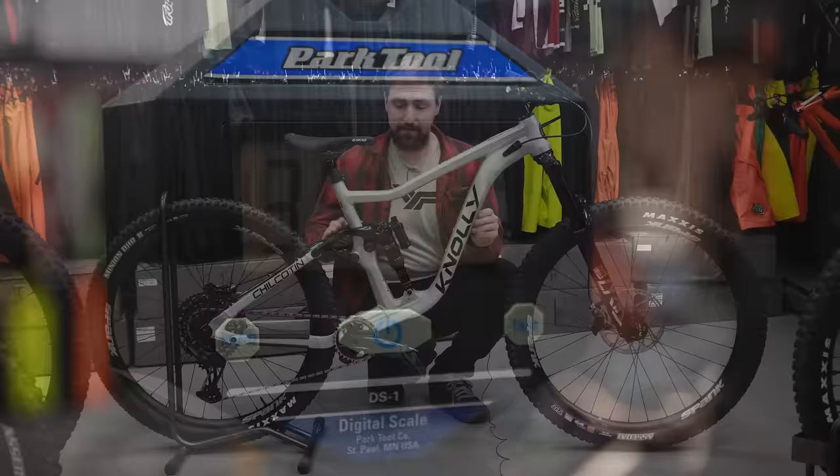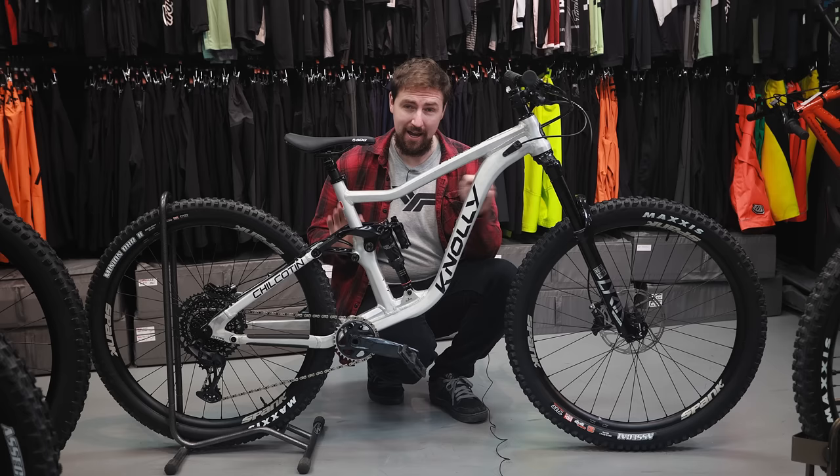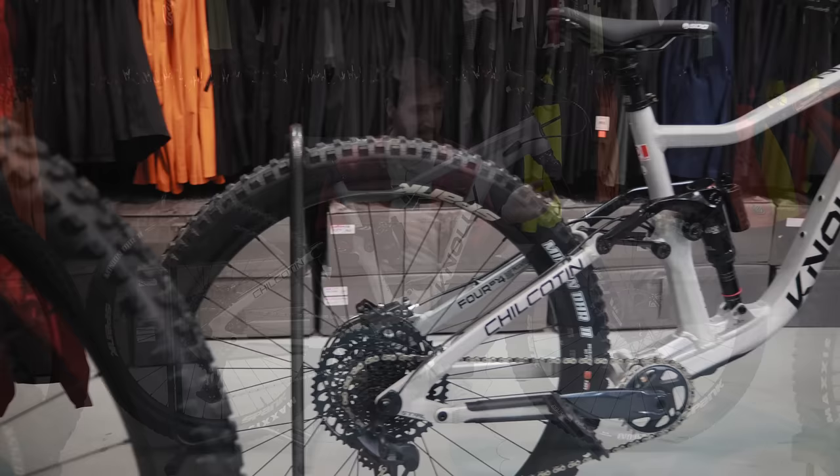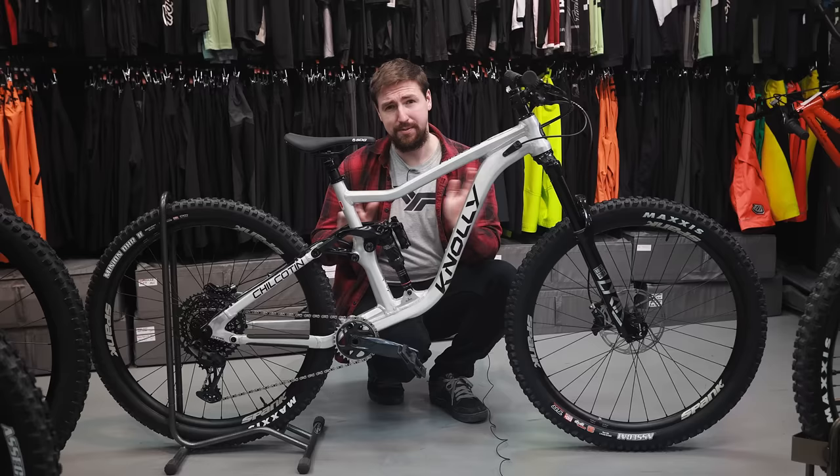Now this isn't the particular build I think I'd be after. This is the Chilcotin 151 model — I would be after the 167 model. What that's referring to is the amount of rear travel: in this case 151 millimeters with a 160 mil fork. But I think I'd like the bigger one that comes with 167 mil of rear travel and a 170 mil fork. They're actually the same bike — the only difference is the stroke of the fork and the stroke of the shock.